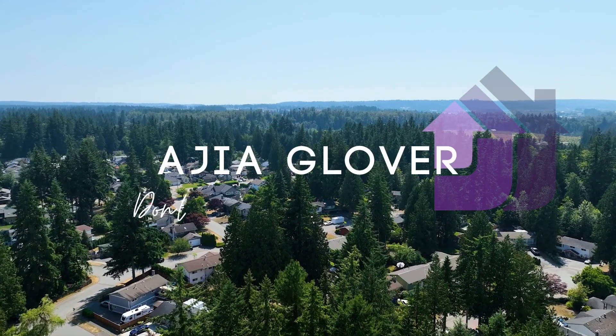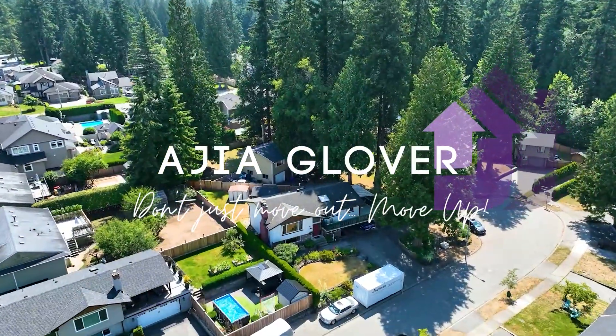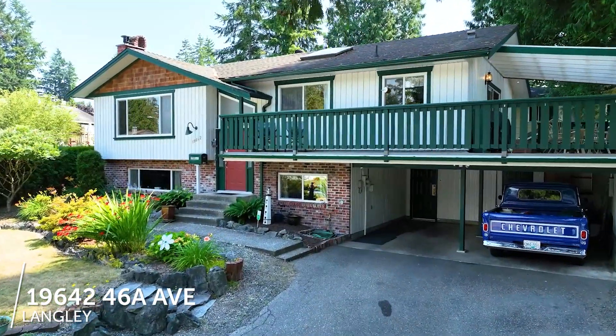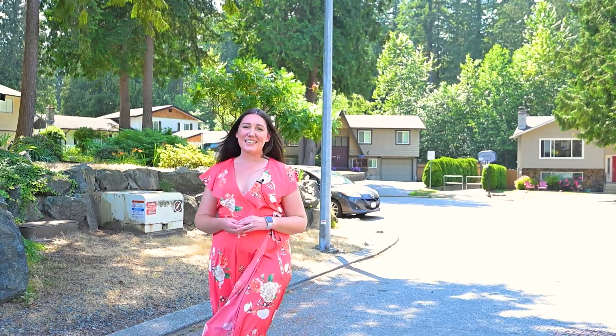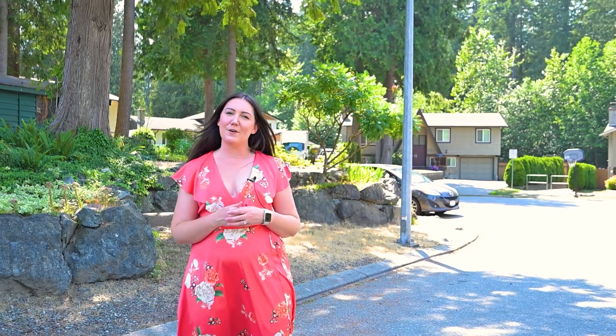Hey guys, it's Asia here with Royal LePage West and I have a totally unique three-bedroom, three-bathroom cul-de-sac home in Langley that I know you're going to love. This home is located on a super family-friendly cul-de-sac in Langley with incredible neighbors. Come check this place out if you want to be the latest member of the 46A crew.